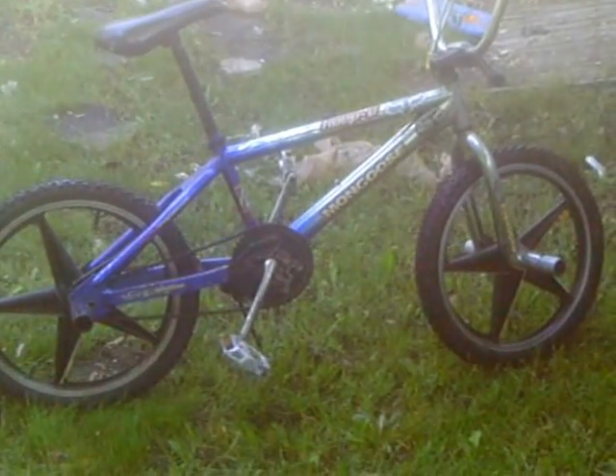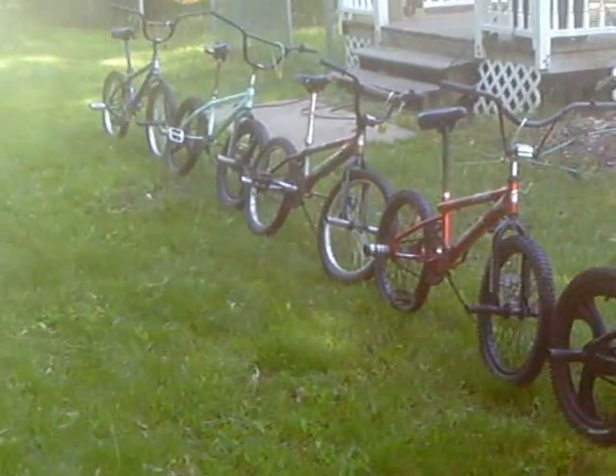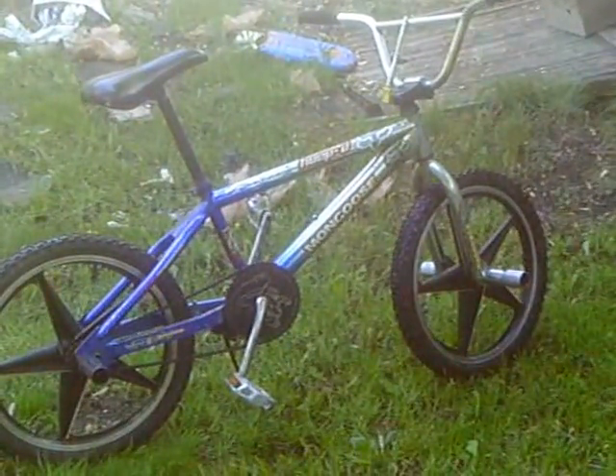This is a tribute to Fox Racing with seven Mongoose bikes, and we'll show you one by one how they're Fox.